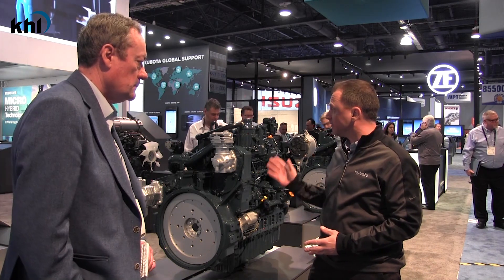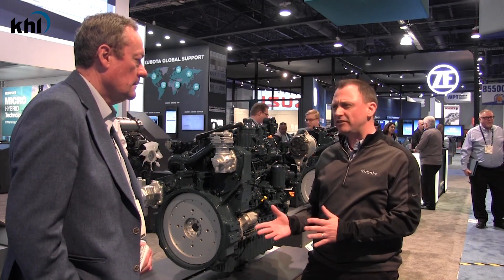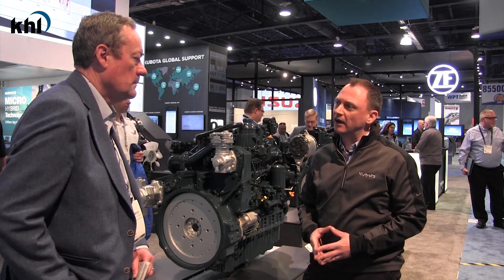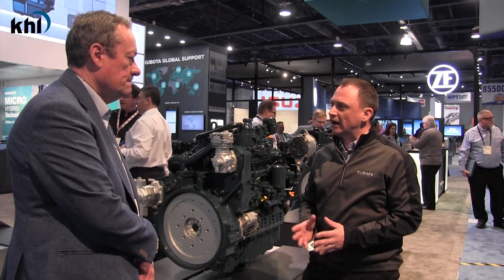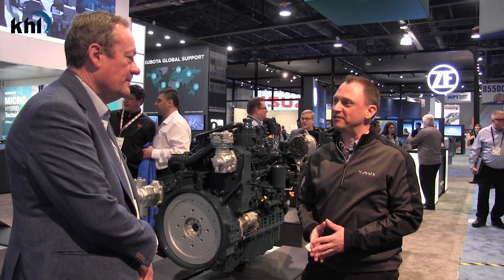In addition, we are also presenting our microhybrid solution, this time based on a 3.3-litre engine model to show the adaptation of the microhybrid system across our product range.